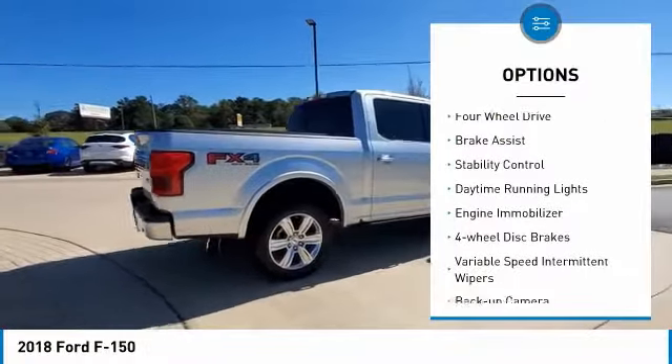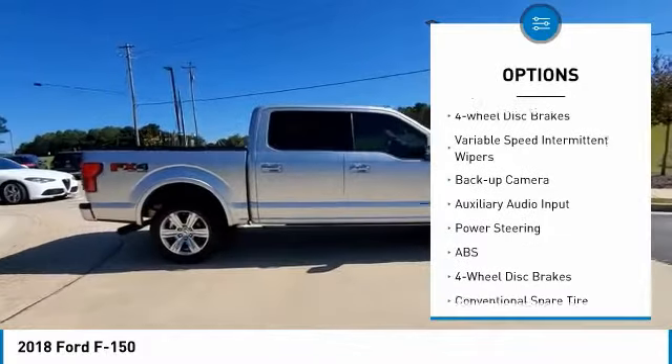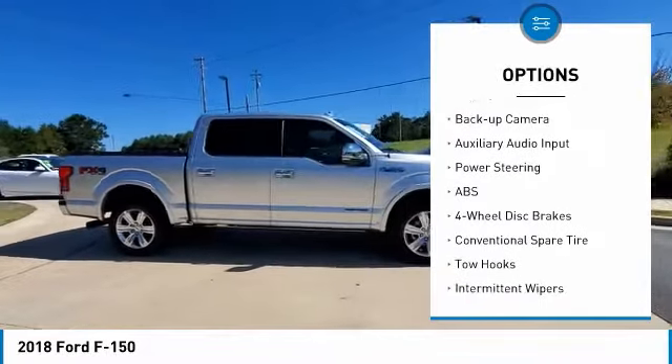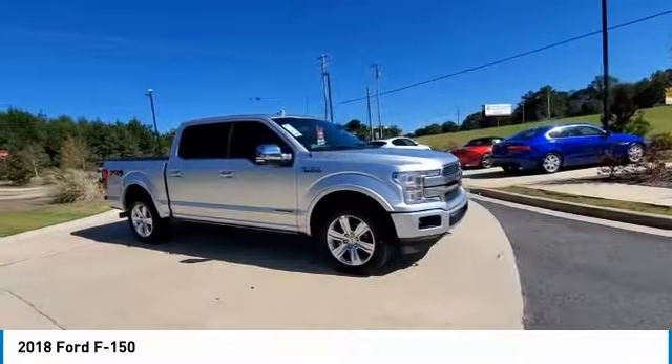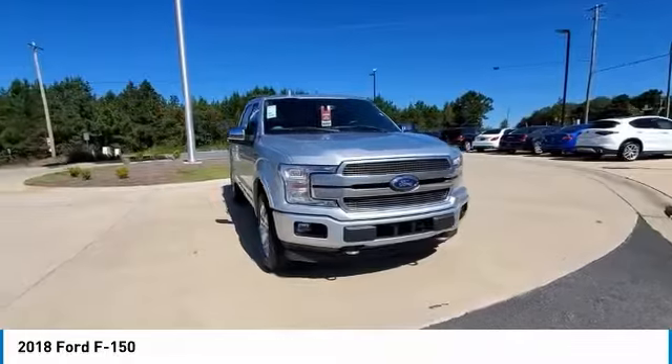Tire pressure monitor, four-wheel drive, brake assist, stability control, daytime running lights, engine immobilizer, four-wheel disc brakes, variable speed intermittent wipers, backup camera, auxiliary audio input.